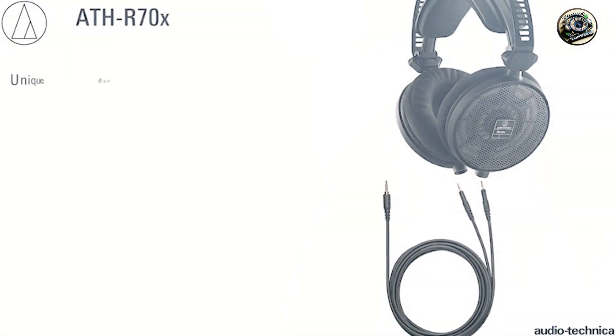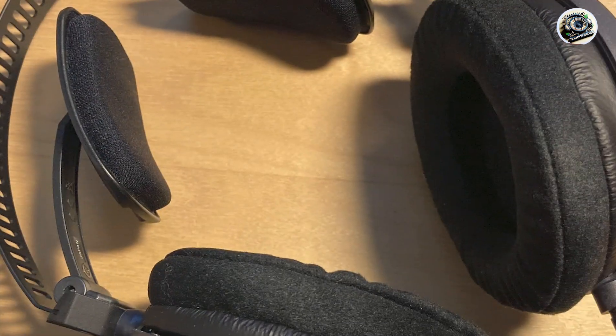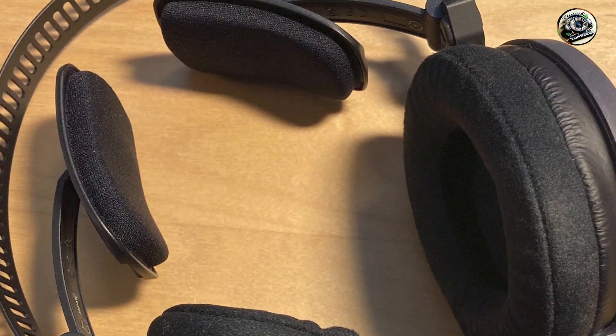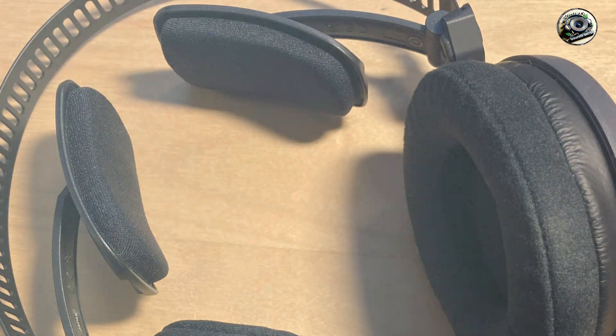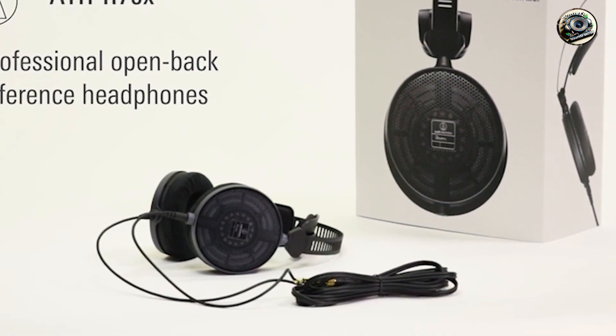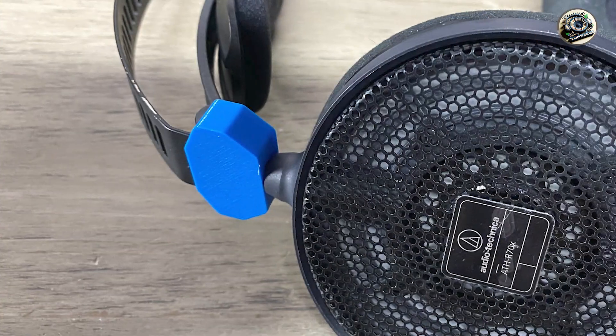Durability: built to withstand the demands of professional use, the ATH-R70X boasts a rugged construction and high-quality materials that ensure long-term reliability. From the durable headband to the reinforced cable connectors, these headphones are engineered for durability, ensuring years of consistent performance in the studio.